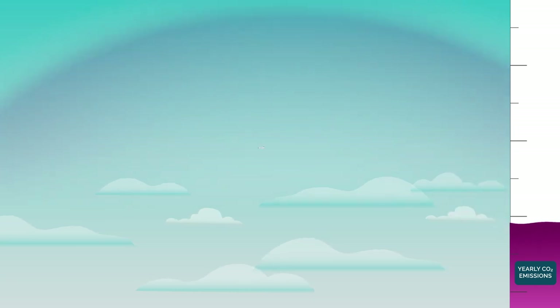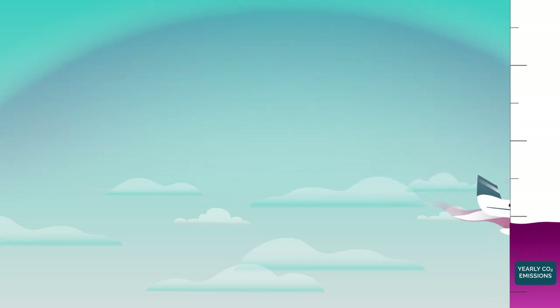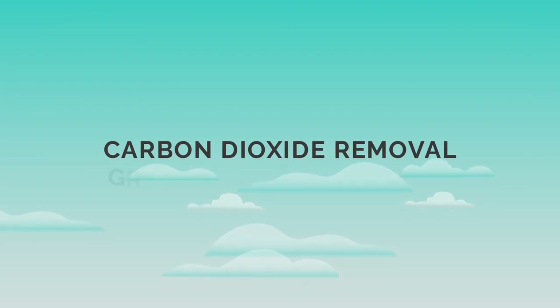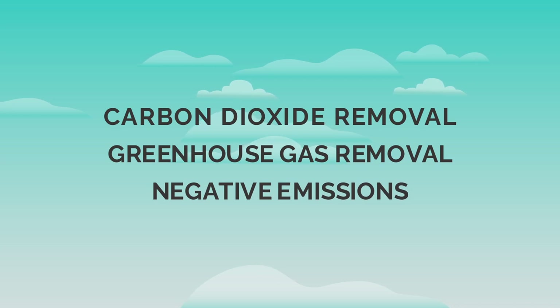Fortunately, for these difficult-to-reduce emissions, there is another option. We can remove an equivalent amount of CO2 out of the atmosphere and store it away permanently. Carbon dioxide removal, also known as greenhouse gas removal or negative emissions, is the process of physically removing CO2 from the atmosphere and storing it so it can no longer contribute to climate change.